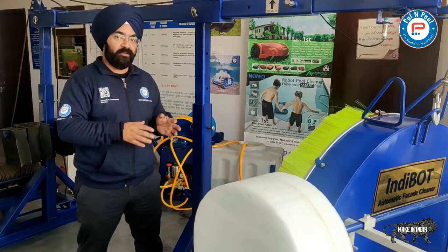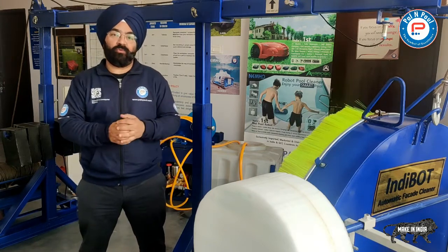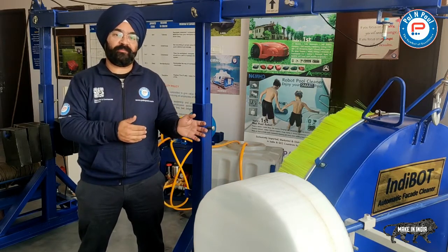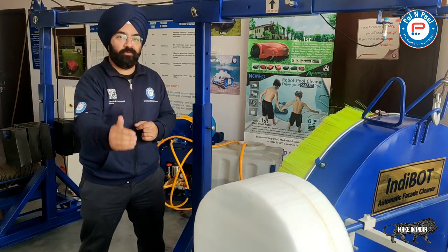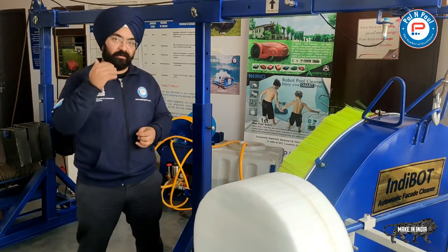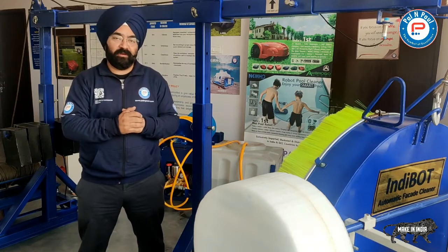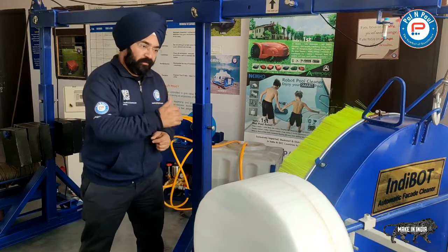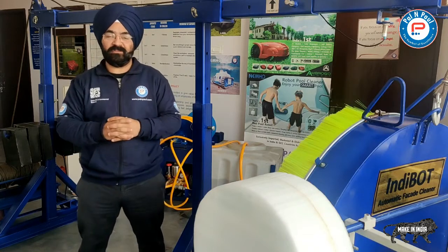This machine is 100% made in India. All the components are developed and sourced locally, so we have better control whether it is after-sales or co-sales aspects. We are always here to provide better service for all your clients — whether it's inspection, machine servicing, or any kind of support. We are well placed in all corners of the country with local distributors, dealers, and service centers.